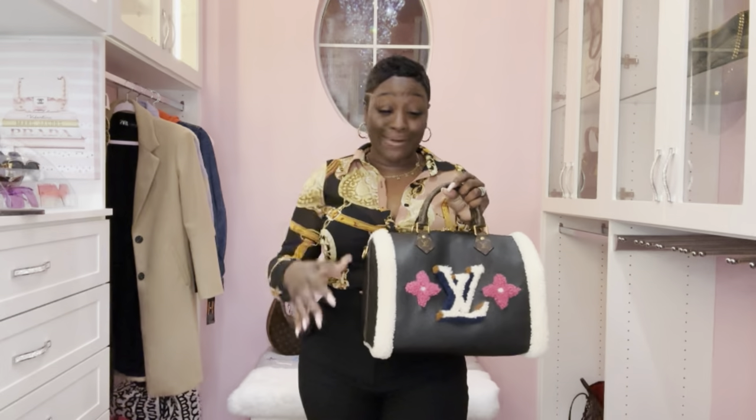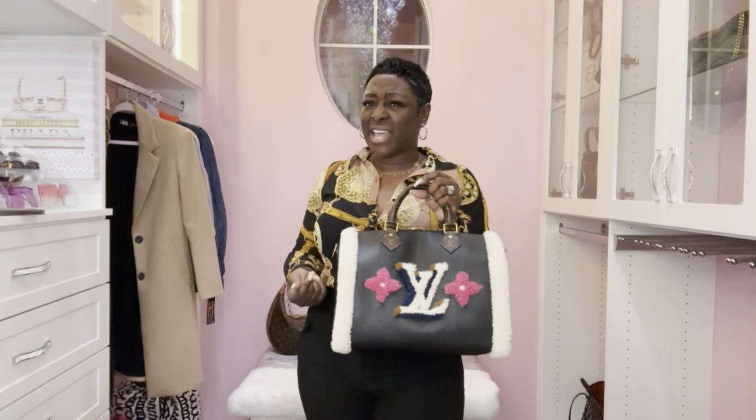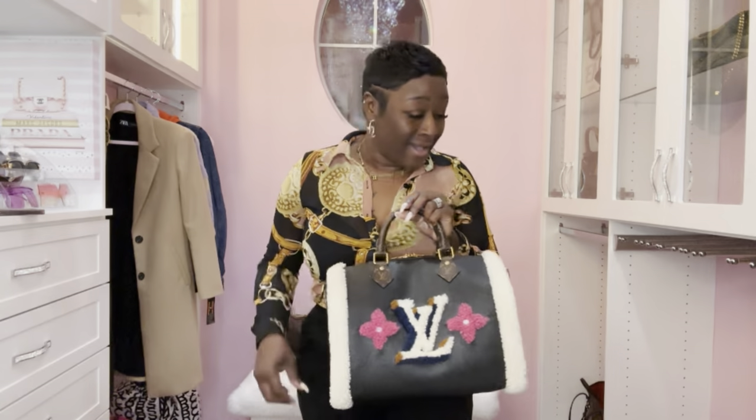I love it so much — so guys, this is the last Speedy I'm going to speak on today. That wraps it up — I believe there are like 14 Speedies, I'm not sure, but it's a lot. Let me know in the comments how many handbags we share in common — you guys know I love when we are twinning. As always, stay safe and stay blessed — until tomorrow, bye bye!